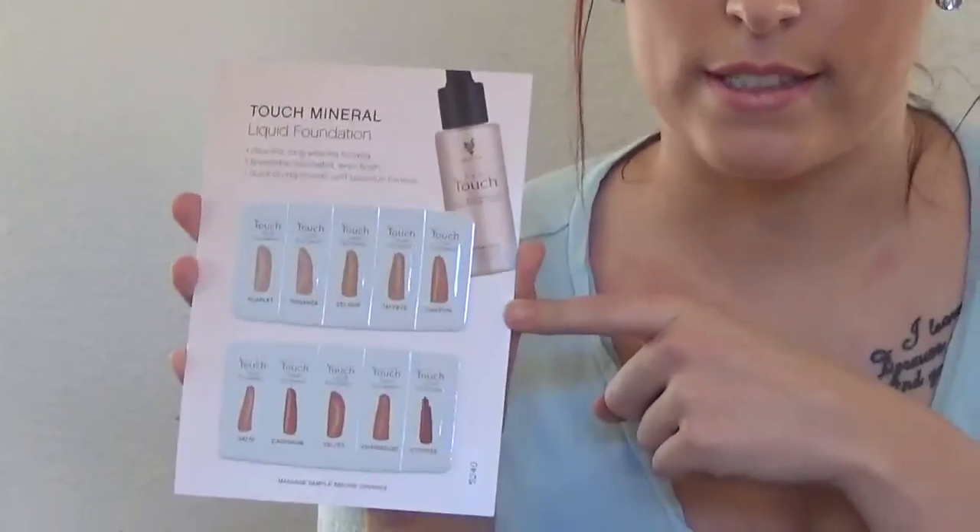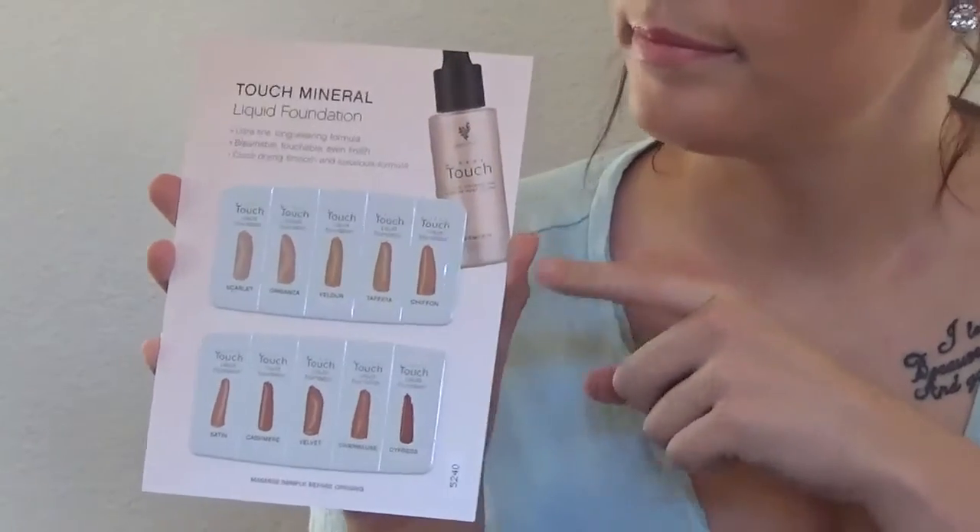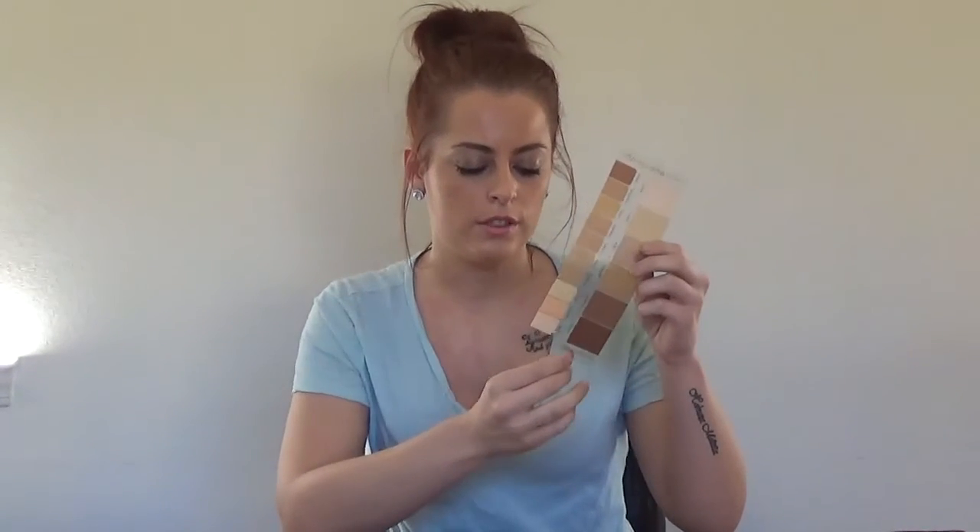You also get a color guide to match. It has the BB Flawless cream and the mineral touch in the different colors, so that's going to come in handy.